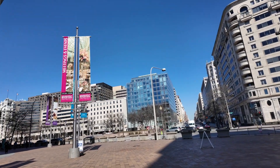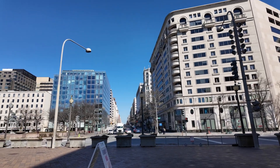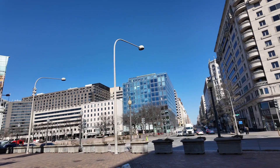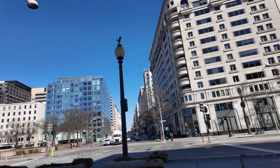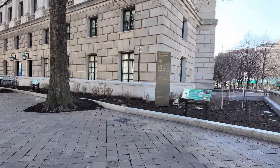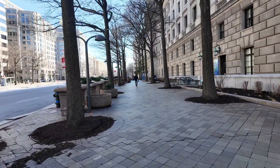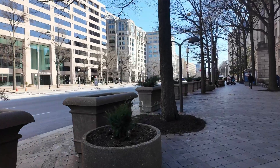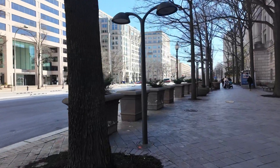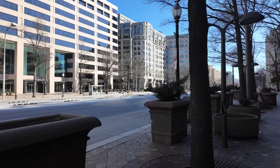We have blue skies, clear skies. There are so many federal buildings around. We're going to the different monuments, but first I want to get the feel of walking through downtown Washington DC. It's really nice here, I love walking here.